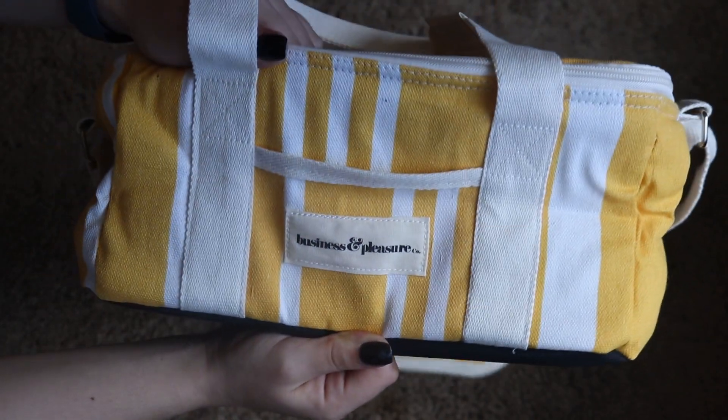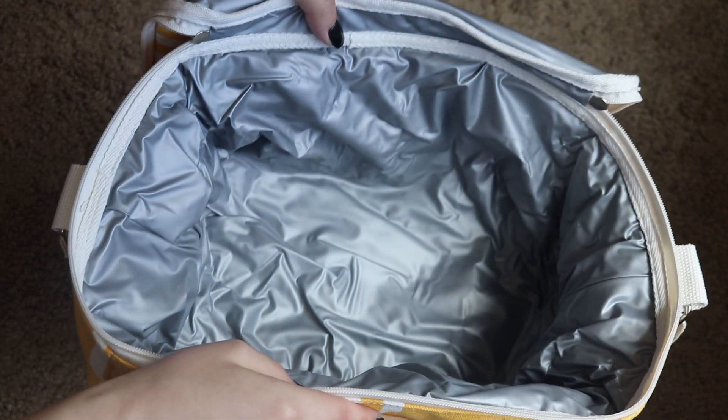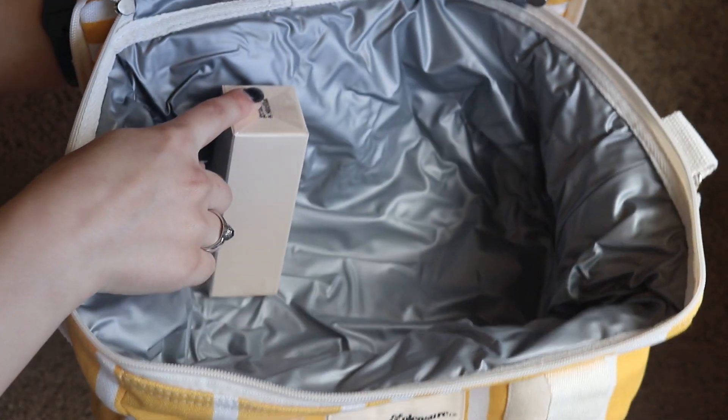What I got in this category was the Business & Pleasure Co. Cooler Bag. I am very excited to use this summer in conjunction with the little picnic set that we got in our Spring 2019 box. I love that I can put sandwiches, drinks, everything like that in here, and then I also have the picnic set to take along with us. I can't wait to get out and use this one.